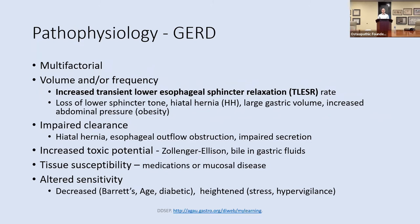Moving on to the pathophysiology of GERD — it's multifactorial. I want to focus on transient lower esophageal sphincter relaxation. At the bottom of the esophagus, right before it empties into the stomach, you have the lower esophageal sphincter. It normally relaxes at certain times throughout the day — typically after a meal to allow venting of air caught in the stomach. However, patients with GERD are sometimes shown to have an increased frequency of sphincter relaxation, leading to increased reflux. You can also have loss of lower sphincter tone, hiatal hernia, large gastric volume, and increased abdominal pressure such as obesity.